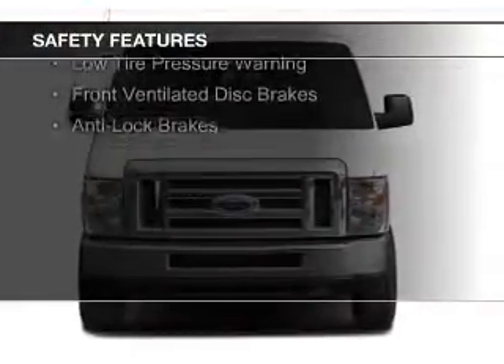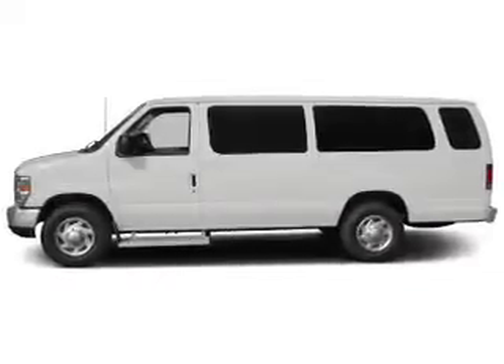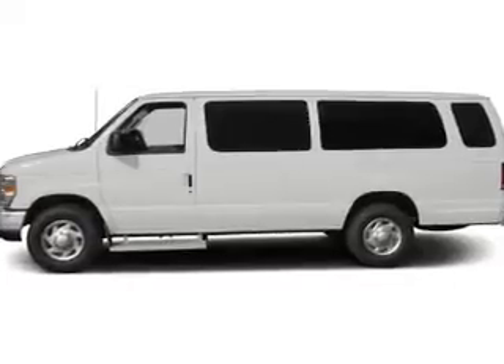Traction control, stability control, a passenger airbag, low tire pressure warning, front ventilated disc brakes, and anti-lock brakes.